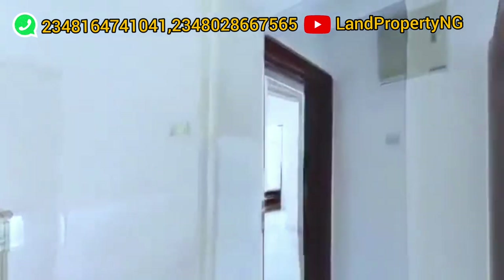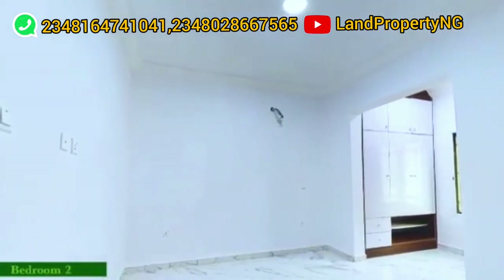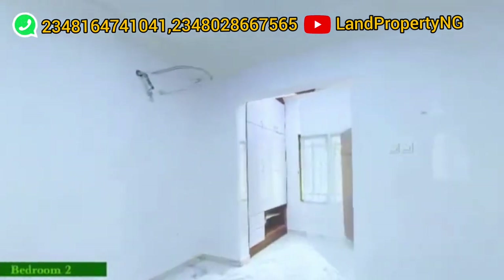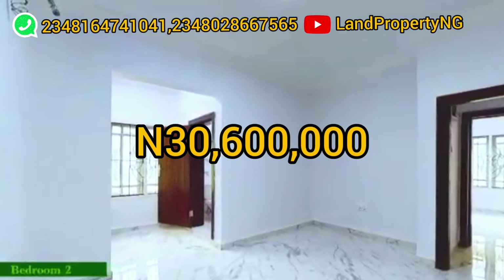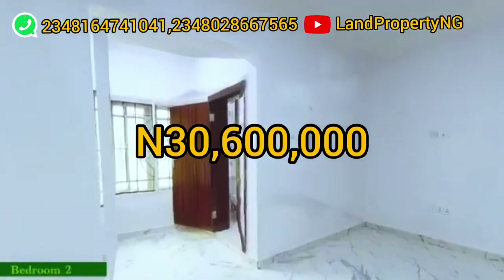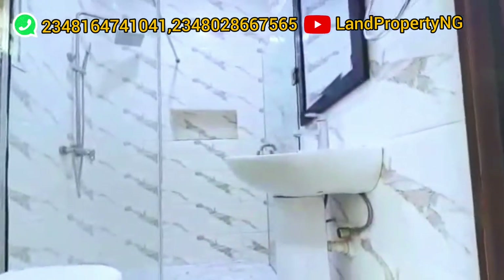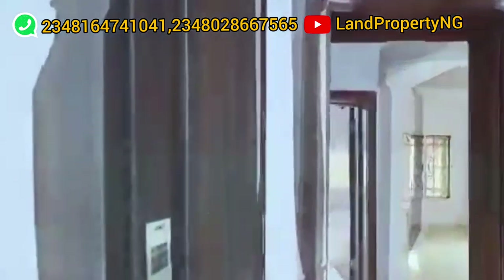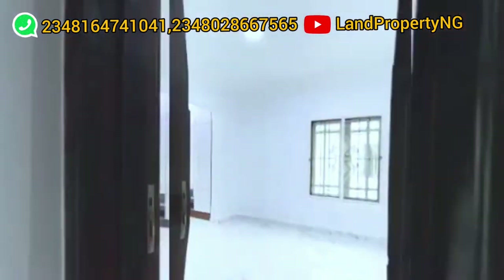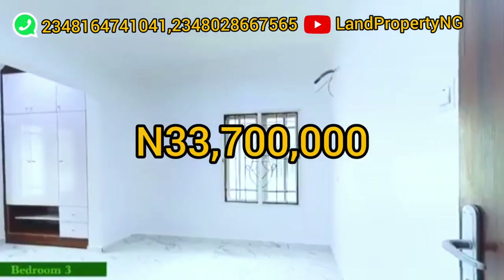Let's talk about the pricing of this estate. This four-bedroom terrace duplex for outright payment is going for ₦30,600,000. If you are getting it outright, it is ₦30,600,000. Then there is a 12-month payment plan, which is about ₦33,700,000.